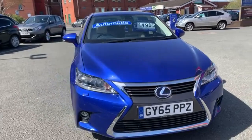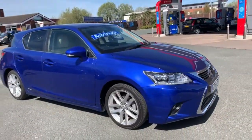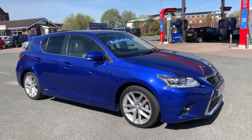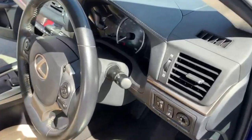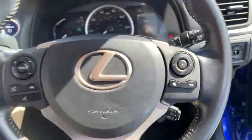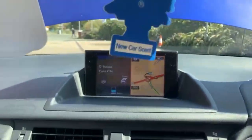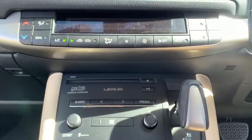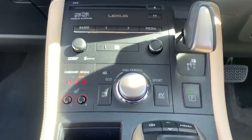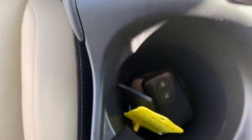My name is Tom, and my colleagues Andy and Simon will also be here to help you out the best way we can. Moving on to the interior, you've got your steering wheel controls there for the radio and for the Bluetooth for your phone as well. There's your sat nav, you've got all your controls there for the radio, you've got your two front heated seats, and you do have your two keys present as well.